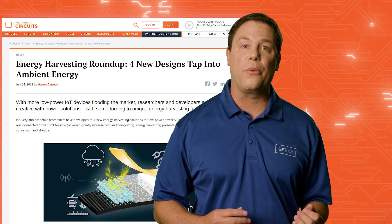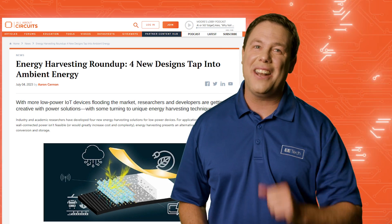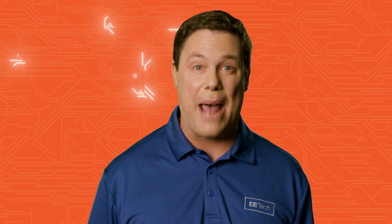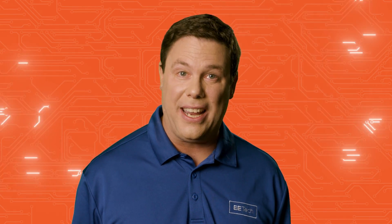Check out three other breakthrough energy harvesting devices in our roundup article on our website. And once you harness that energy, you could employ it for creative applications such as powering reflective displays.